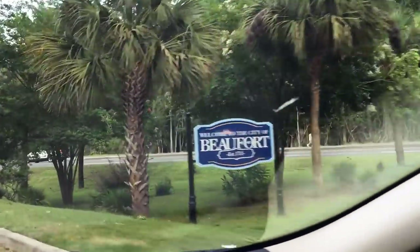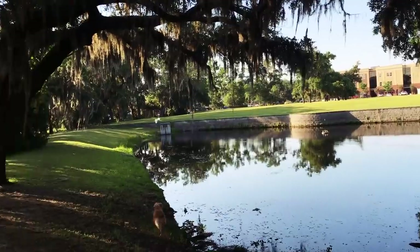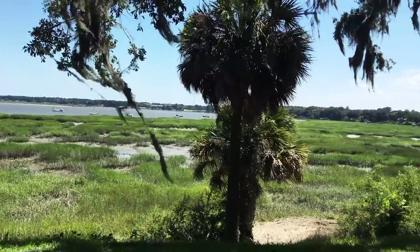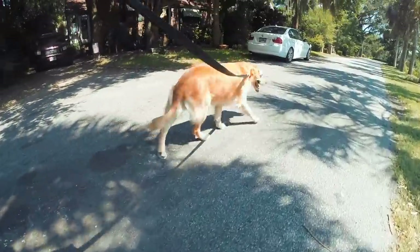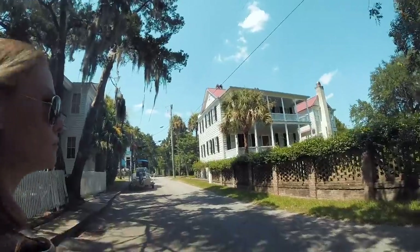Welcome back to Ruffin' It. Beaufort — quite possibly the prettiest town in all the Carolinas. It's a place shaped by its own past, its natural landscape as a sea island, and the people who live there today. Here we are in Beaufort. What an amazing town. It's a privilege to explore and experience Beaufort and all it has to offer. Each street tells a different story.